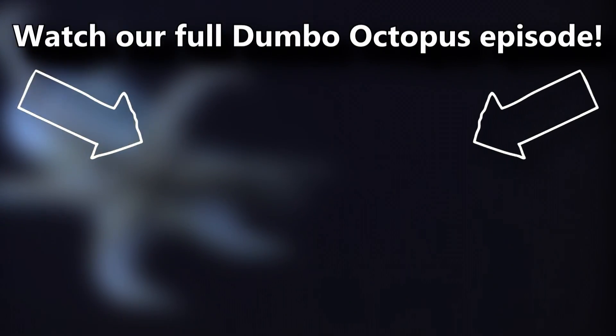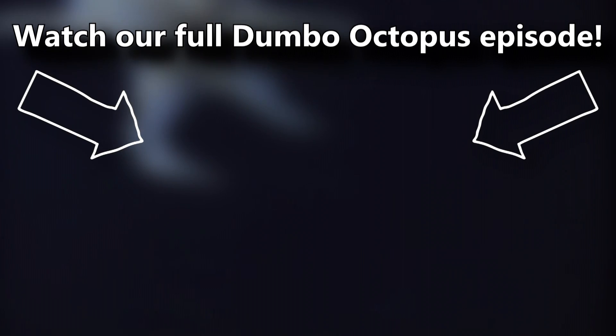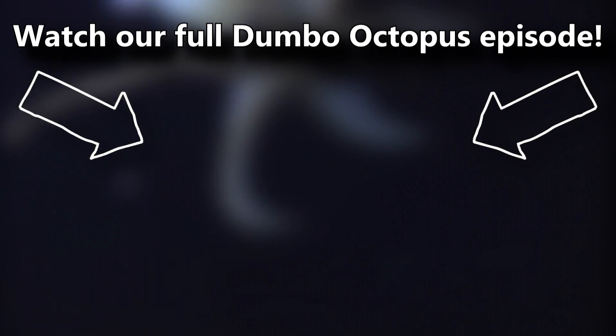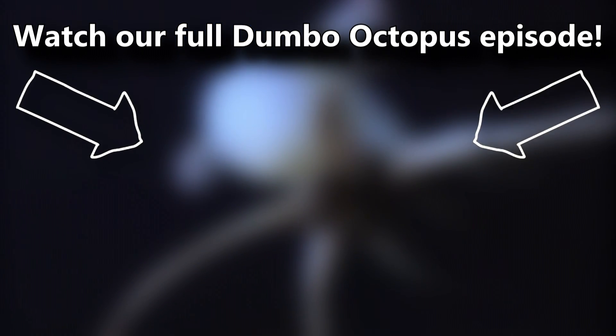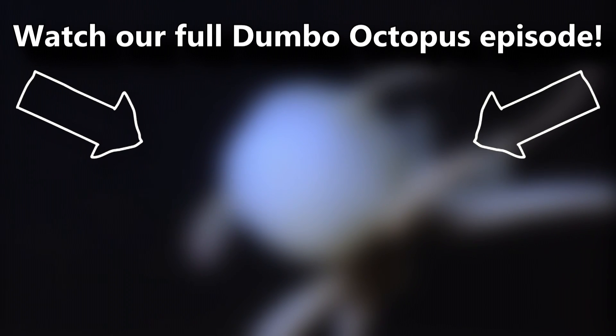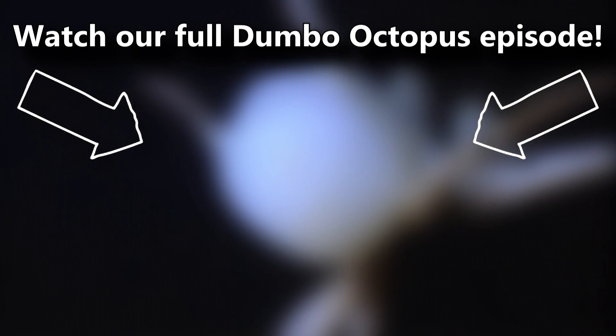You've probably also heard that Dumbo octopuses have a shell, but no ink. If you weren't aware of these facts, you can learn all about them and more in our full Dumbo octopus episode. There's a card on screen you can click right now — there's lots to learn. Thanks for watching Animal Fact Files.